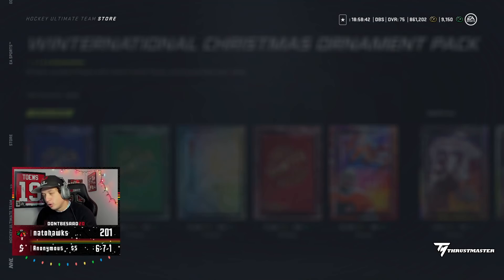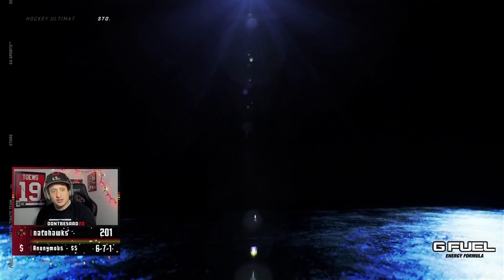Connor Brown. Nice. TVR. We'll keep it going. Per Twitch chat, the McDavid is insta-selling for 800 plus. Insane. I don't know how many of these premium player packs we can open — we'll open as many as we can.